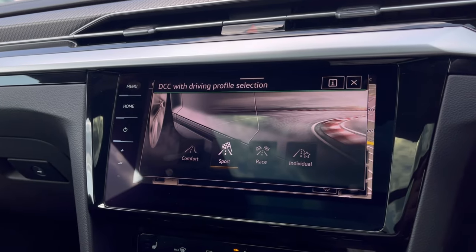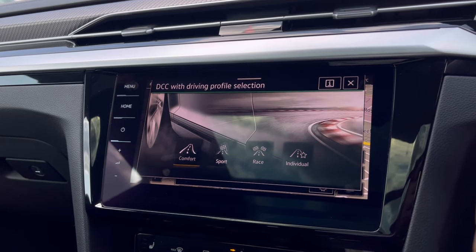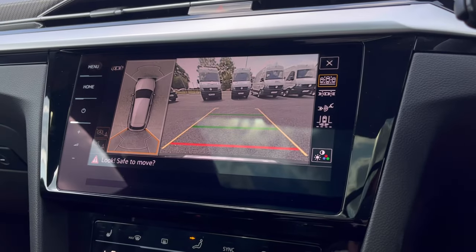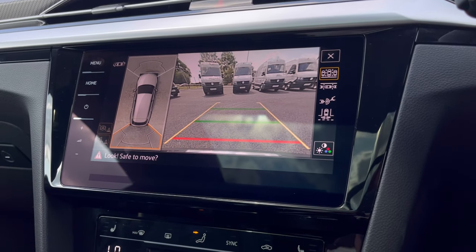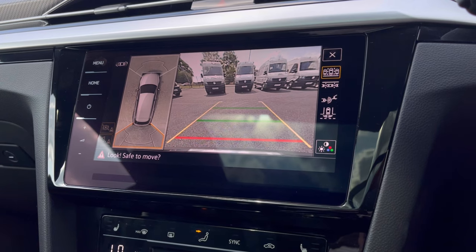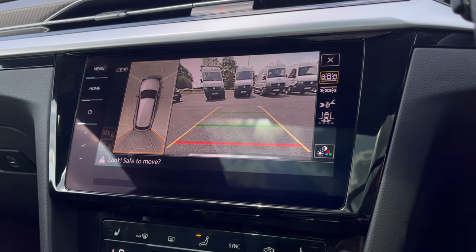To tailor your driving experience there are many different driving modes to choose from depending on what type of experience you enjoy — for example, sport if you like to pick up speed a little faster. With this car you also get an Assistance Plus pack including area view and park assist, offering confidence when driving in tight spaces, as the front and rear sensors along with your rear view camera ensure safety in busy places like shopping centres.